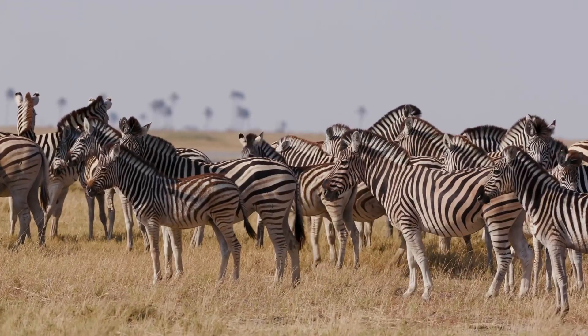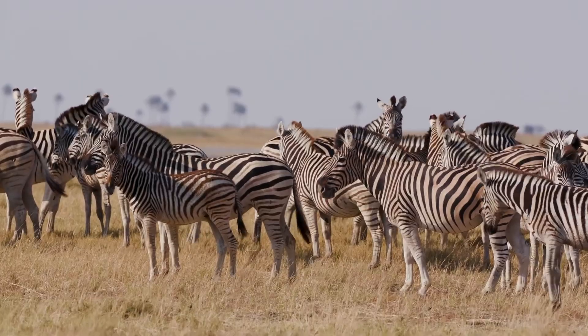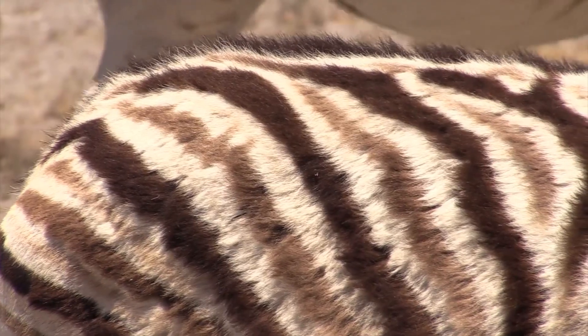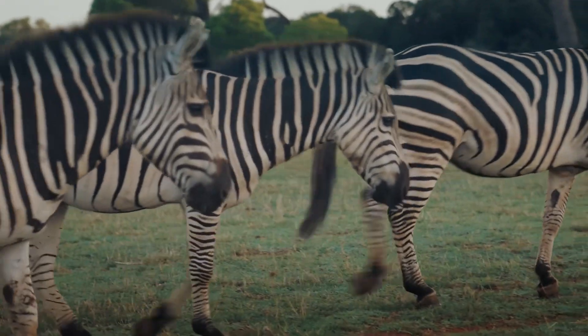Hey there, Kidtastic Animals Explorers! Today we're diving into the fascinating world of zebras. Did you know that no two zebras have the same stripes? It's one of nature's most incredible facts. Each zebra's stripes are uniquely their own.